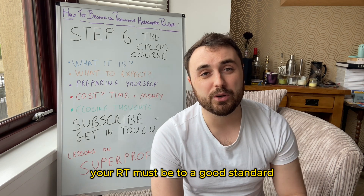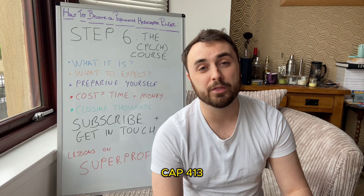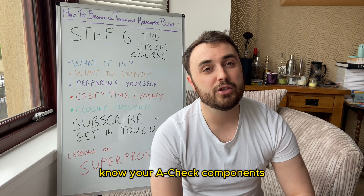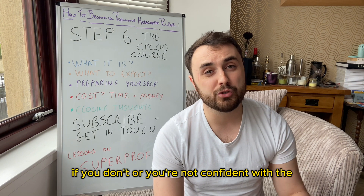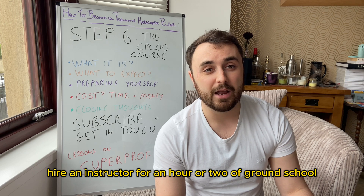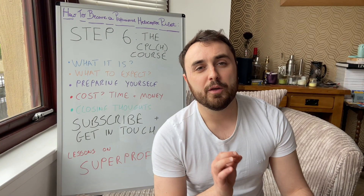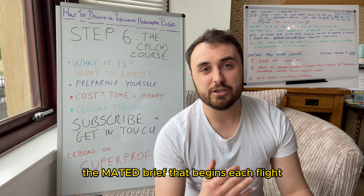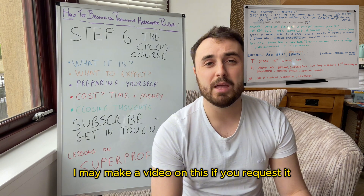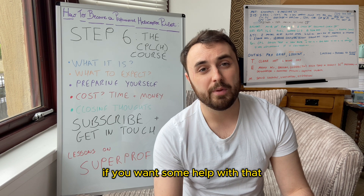Your RT must be to a good standard. Familiarize yourself with the applicable elements of CAP 413 — it's the legal document for the UK that covers radio telephony. Know your A-check components. If you're not confident with the A-check of the aircraft, hire an instructor for an hour or two of ground school to go through a thorough A-check with you. The met brief that begins each flight needs to be to a very good standard for the commercial pilot's course — go through it with an instructor if you want some help with that.